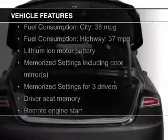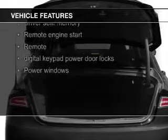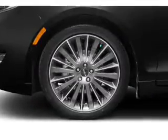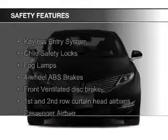The features include push-button start, leather seats, heated seats, Bluetooth connectivity, Ford Sync voice activation, Sirius XM satellite radio, digital audio input, an auxiliary input, remote start, and memory seats.